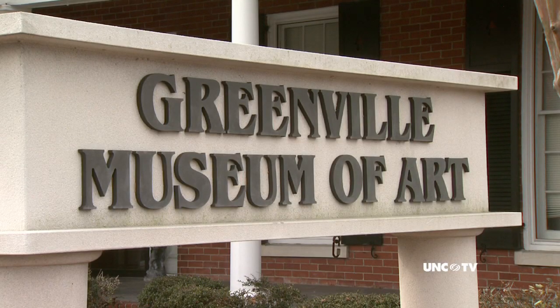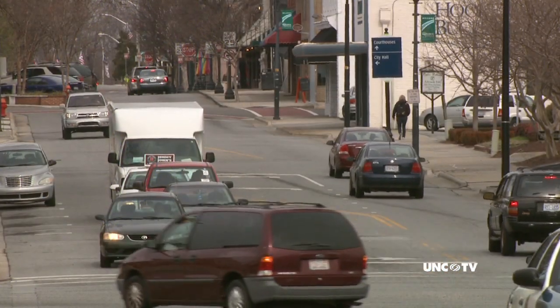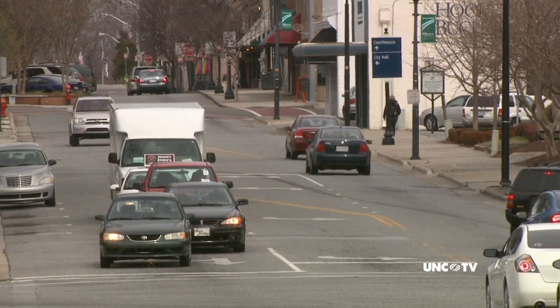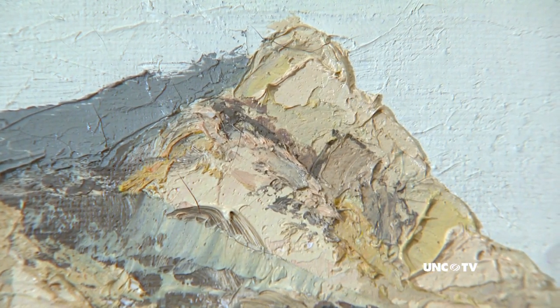As the museum approaches its 80th anniversary, it keeps thriving through local support and by an infusion of growth that Greenville has experienced in recent years. I think it's passion in the community and for the people who are part of the arts community in Greenville. Greenville has been a small town for most of its history, but it's grown in the last few years, and I think that certainly keeps us viable. People want arts and culture in Greenville, and that's just as true in 1935 as it is now.